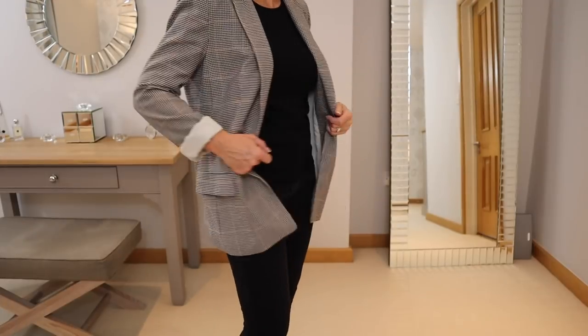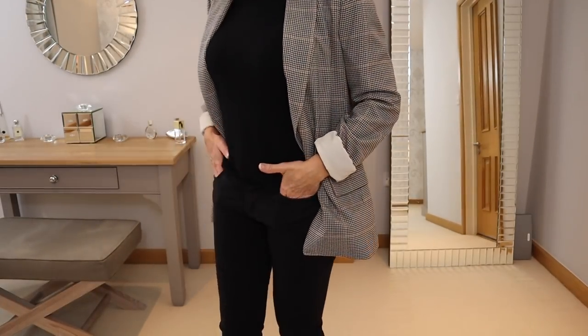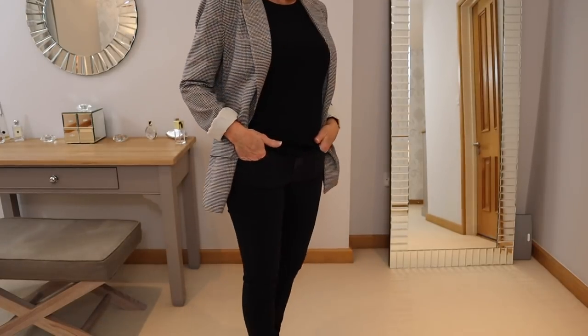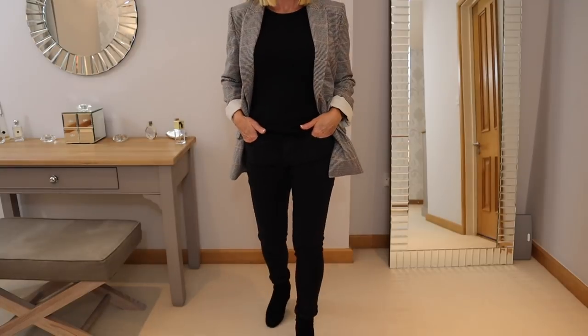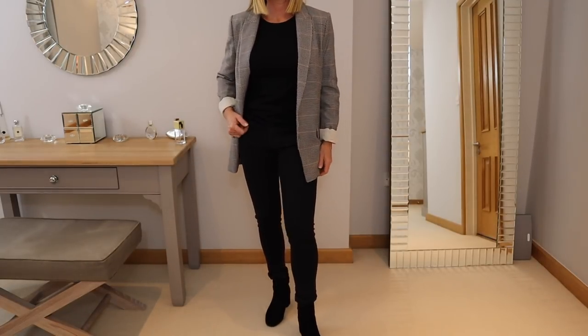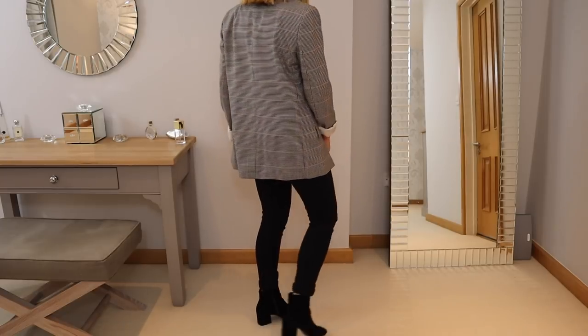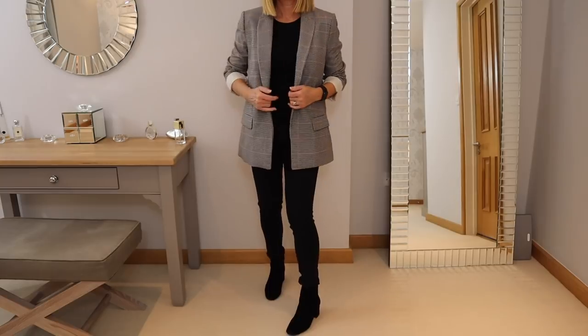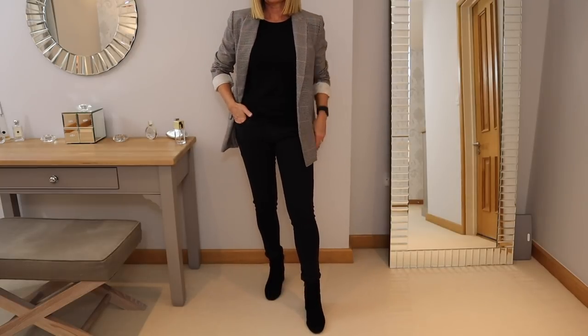I've also got this check jacket from H&M which I bought very recently. I've teamed it with my black jeans, a pair of black suede boots, and a black t-shirt for a casual look. Roll up the sleeves — it's very comfortable and I think it's a good transitional piece for the autumn.